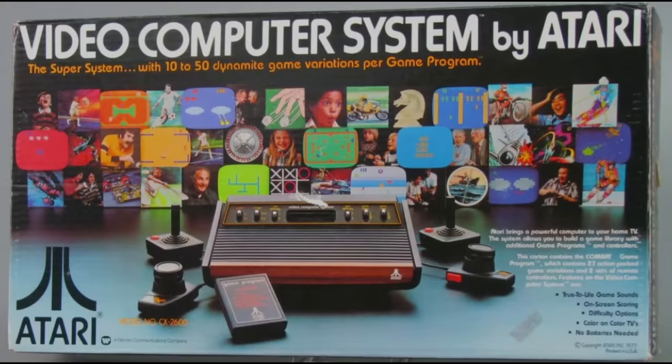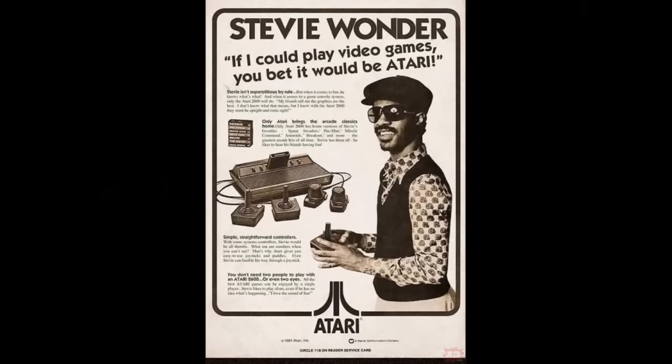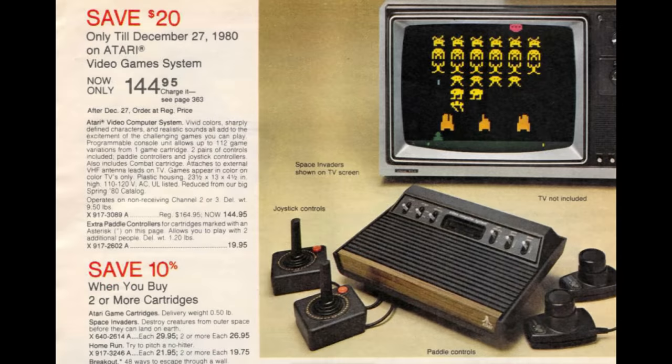It could be yours if you had $178.95 to throw around, which is about $720 in today's money. That was a whole lot of quarters in the arcade.